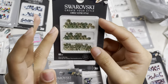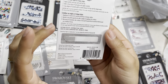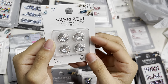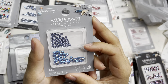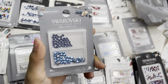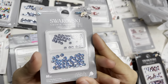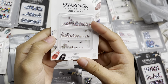I also grabbed a 105-piece in fuchsia, tangerine, jonquil, and crystal AB in ss5, ss7, and ss9. Another 4-piece crystal 14mm. Then I believe these are sapphire or light sapphire — an 80-piece in the combo light sapphire. So excited to add these to my collection.